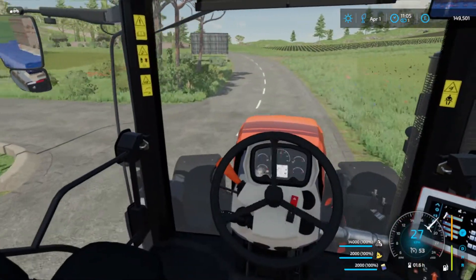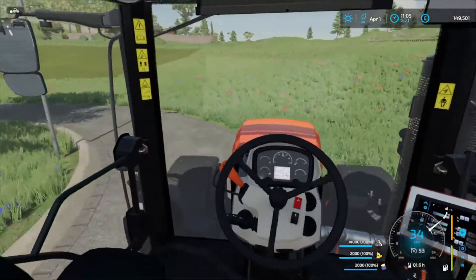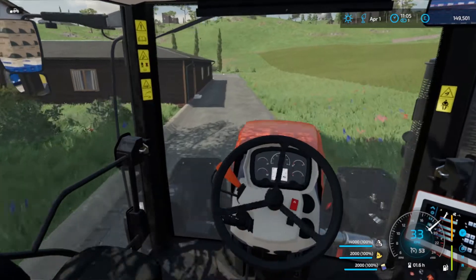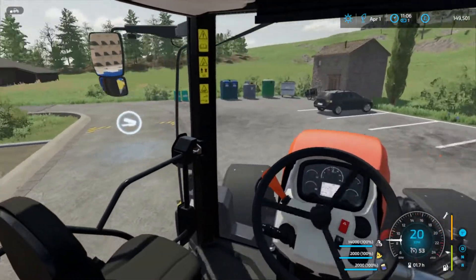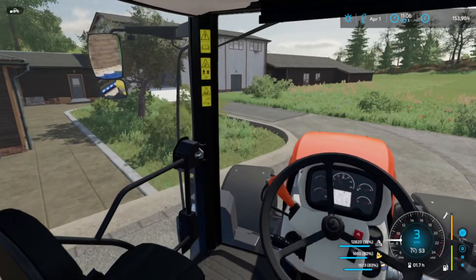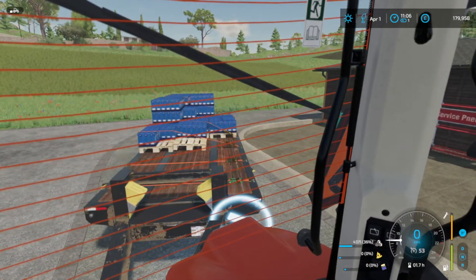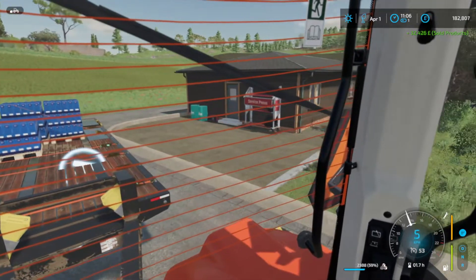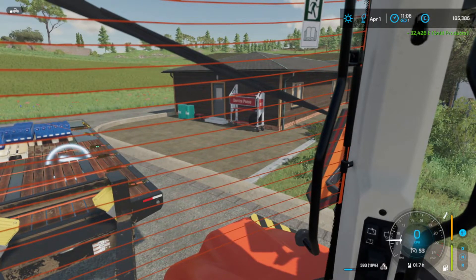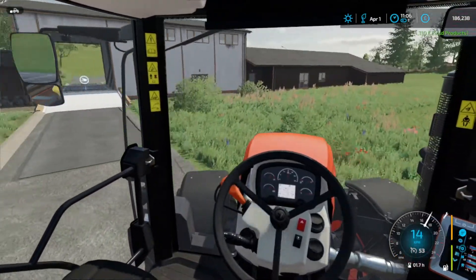We have 149,000 right now - let's see if we can go above 500,000. We get 32,000 euros just from this load and another 4,300 for a little bit more.